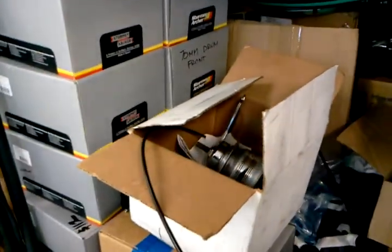And in this box is an unused Nexus 7-speed with a coaster brake, so anybody want to get their custom 28-inch wheels built, this is the spot to do it.